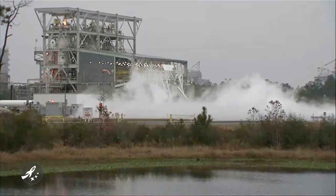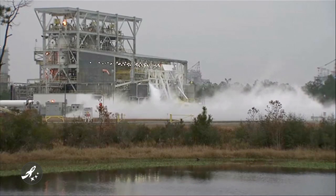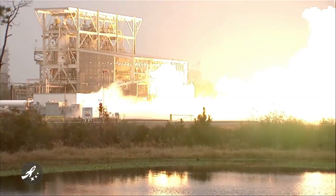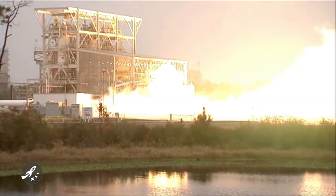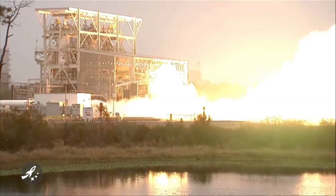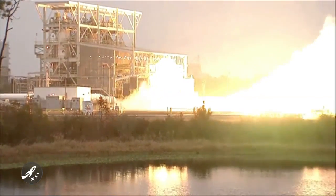Orbital Sciences Corporation on Sunday executed a successful test of their AJ-26 rocket engine at the NASA Stennis Space Center in Mississippi. The kerosene-based engine is the first stage of the Taurus II rocket, in development by Orbital to launch the Cygnus robotic resupply spacecraft to the International Space Station. The test lasted 55 seconds while the AJ-26 engine was pushed to 108% of its baseline thrust. Sunday was the first time the thrust control vector system was tested, a system vital for spacecraft steering during the four-minute first stage burn.